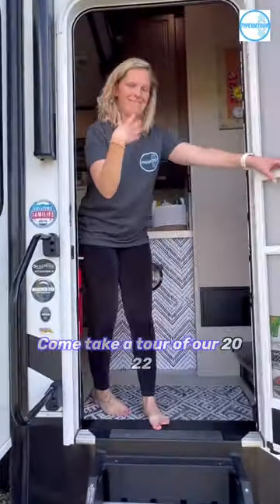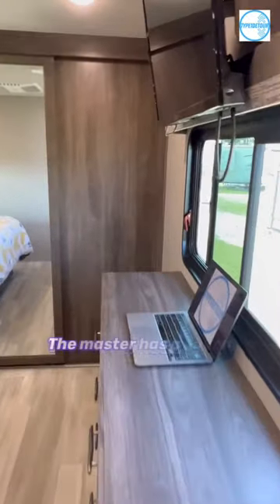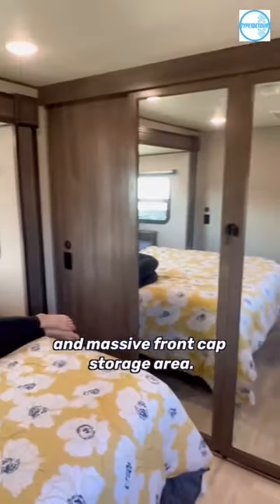Come take a tour of our 2022 Grand Design Solitude 3950 BHR. The master has a queen-size bed and massive front cap storage area. We have also recently replaced the dresser with a new desk.